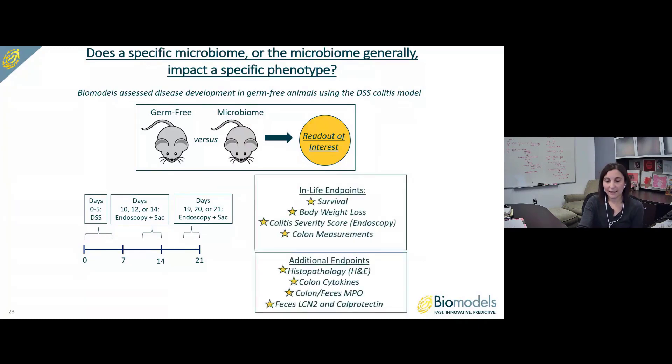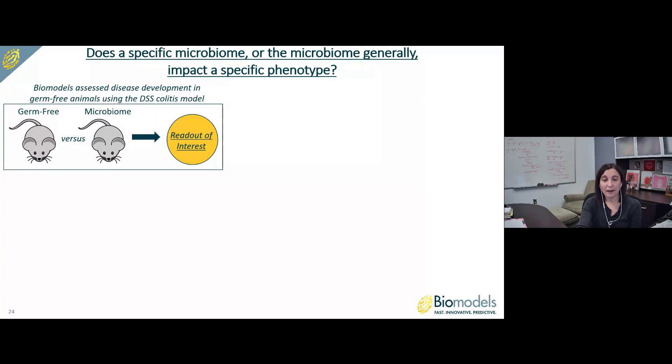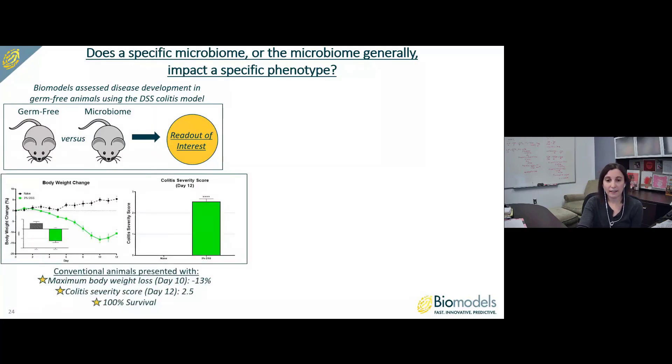The in-life endpoints in our DSS colitis model include survival, body weight loss, colitis severity score measured by endoscopy, and colon measurements including weight, length, and weight-to-length ratio. Additional endpoints include histopathology and H&E staining through our collaboration with Dallas Tissue Research, as well as colon cytokines, colon and fecal myeloperoxidase, and fecal lipocalin II and calprotectin. Showing how the model typically runs in conventional animals: animals were exposed to 3% DSS from day 0 to 5. We observed peak body weight loss on day 10 at minus 13%, and mean colitis severity score on day 12 was 2.5. Importantly, we observed 100% survival — we don't generally observe a ton of mortality in this model.